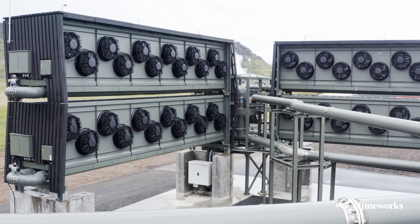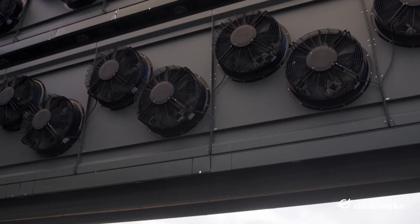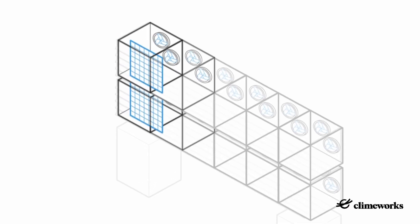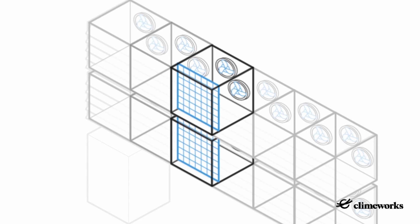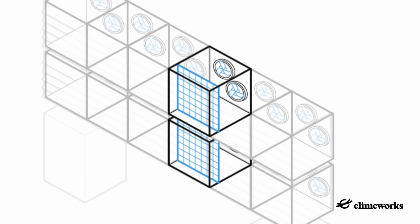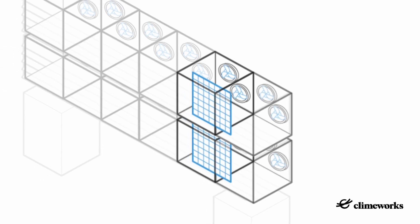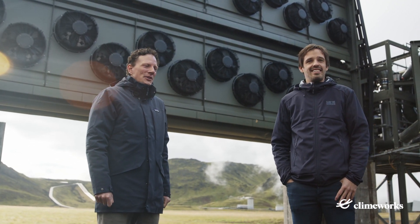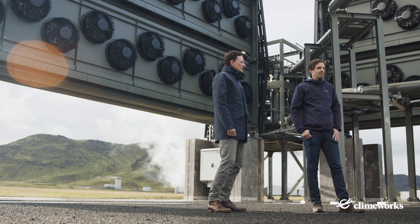A major optimization compared to the previous technology generation happened at the heart of our technology – the collector containers. Their overhaul has enabled us to intensify the process thanks to a new sealing mechanism. The new design includes two sliding doors instead of 12 individual flaps. This leads to lower air resistance and thus faster adsorption and desorption cycles in a shorter amount of time. We have also managed to reduce the amount of materials for the production of our collectors by a factor of around two, meaning we only need about half the amount of steel for the same CO2 capture capacity.